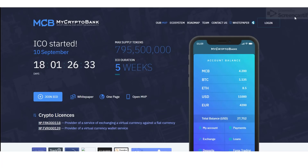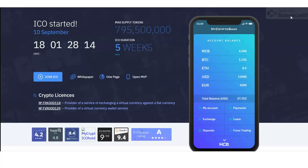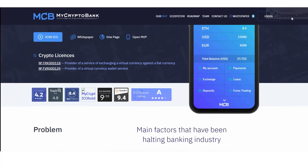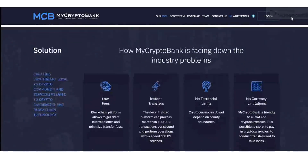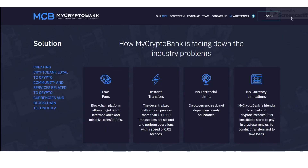Number one: Online Banking. All MyCryptoBank services are always in your pocket — available 24/7 on both your mobile app and laptop.